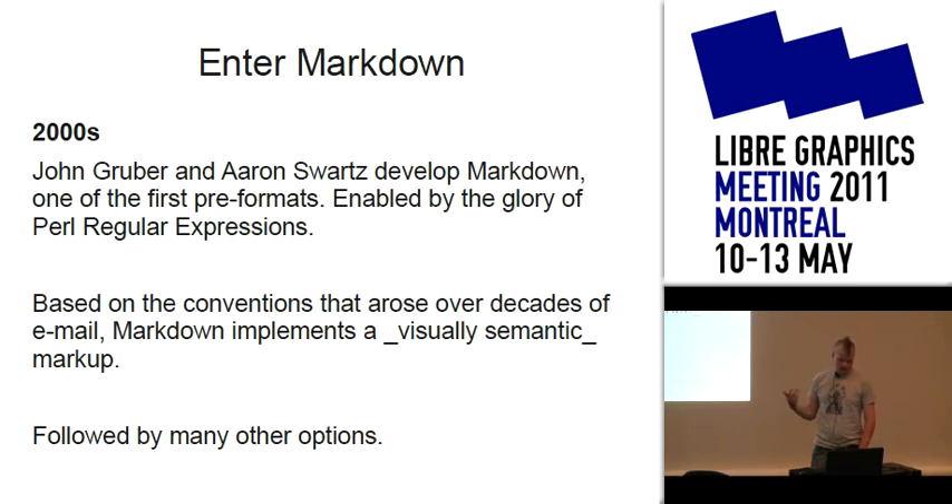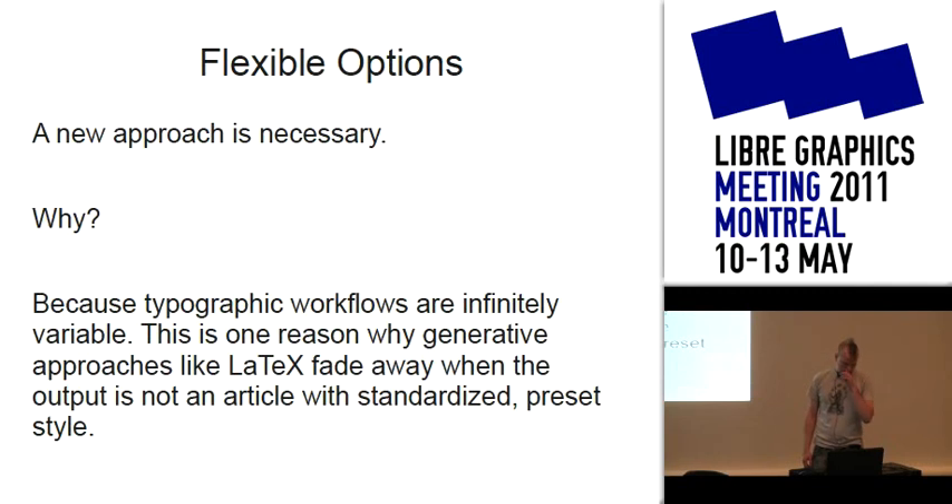A lot more pre-formats came out after that — reStructuredText, Textile, MediaWiki — but in my opinion a new approach is necessary. This is because of my experience dealing with multiple output formats. Markdown was meant to simply translate into HTML. There have been nice developments — a tool called Pandoc is beautiful — but I don't want to learn Haskell, so to script it you end up having to write a lot of glue code. And LaTeX fades away because the typographic workflows are so variable.